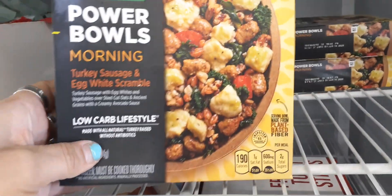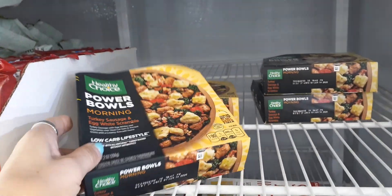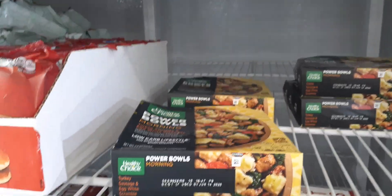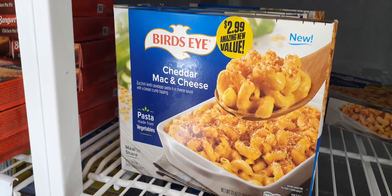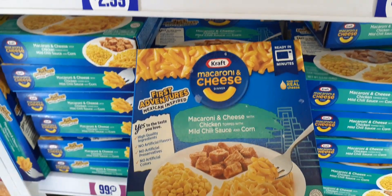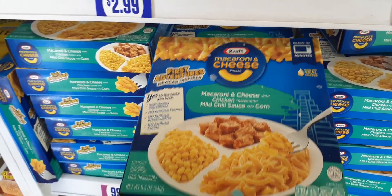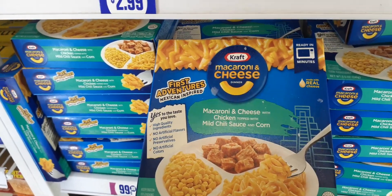Here they have my favorite Power Bowls — the turkey sausage and egg white scramble by Healthy Choice. I absolutely love these, glad to see them back. We also have Bird's Eye cheddar mac and cheese pasta made from vegetables for $2.99, and they also have macaroni cheese chicken topped with mild chili sauce and corn for only 99 cents — cute little dinners called First Adventures Mexican Inspired.